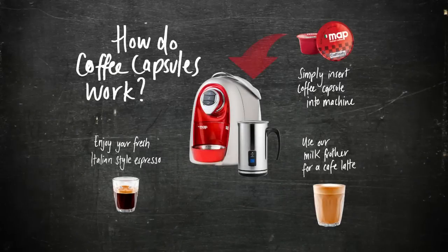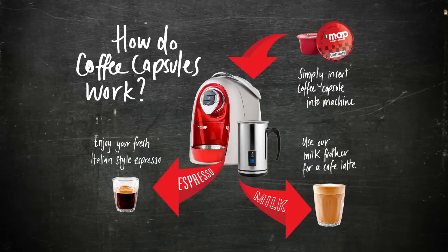Simply insert coffee capsule into machine. Use our milk frother for a cafe latte. Enjoy your fresh Italian espresso.